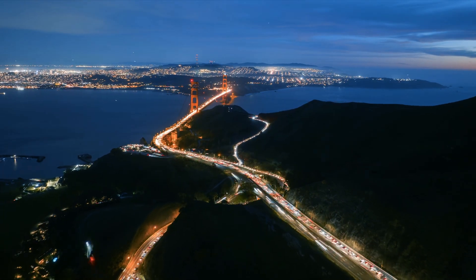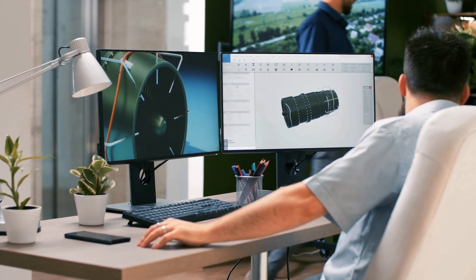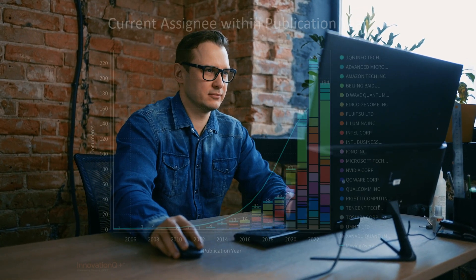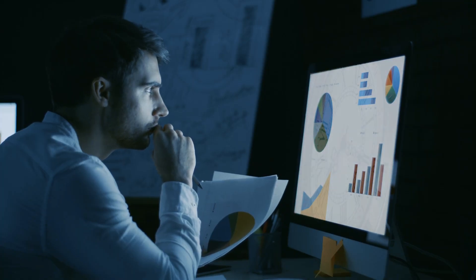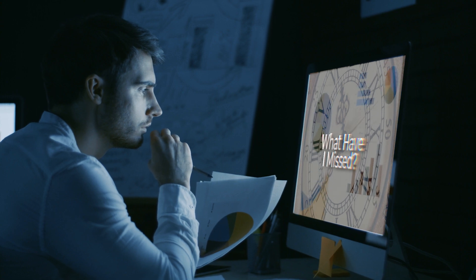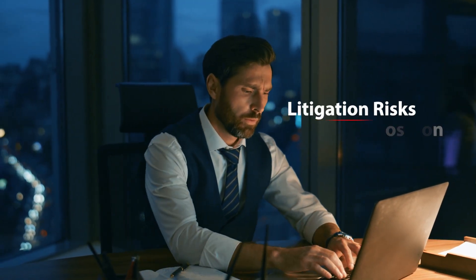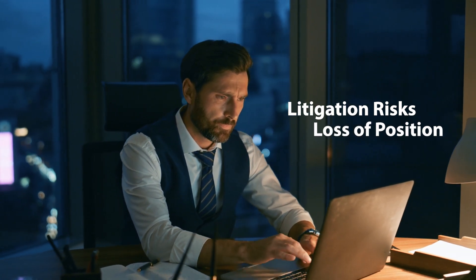In the fast-paced world of innovation, the competitive landscape is constantly changing, which means the data that allows you to understand and react to it is constantly changing too. No matter how much time you put into it, you're often left wondering what you might have missed. And if your data is incomplete, it can lead to litigation risks and a potentially unrecoverable loss of your position in the market, or worse.